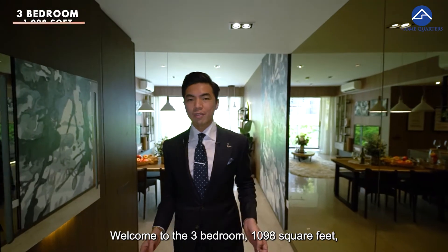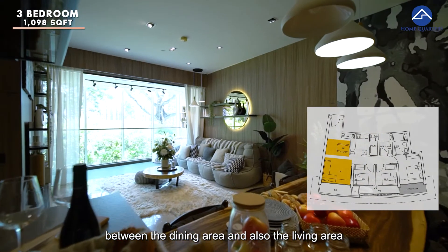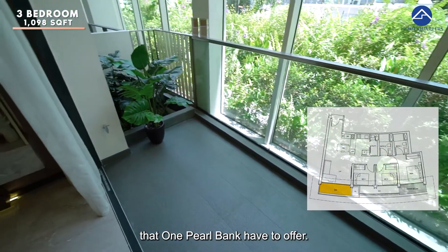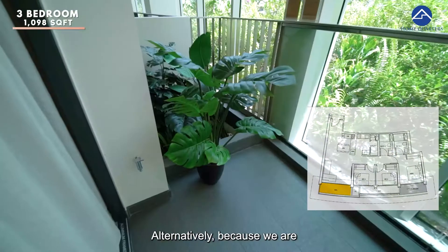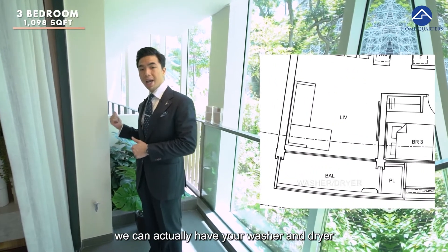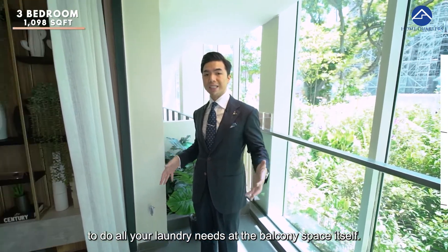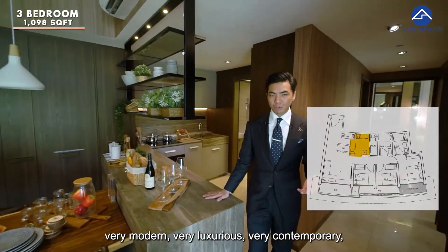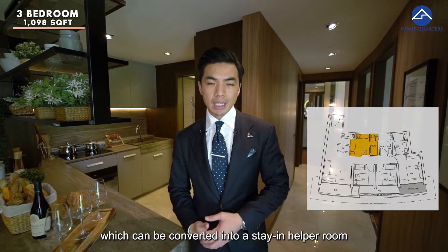Welcome to the 3-bedroom, 1,098 square feet. Not forgetting, we have a smart mirror on this side coming into this space. I do like that there's a separation between the dining area and also the living area, which is wider than usual. I especially like the balcony space — you can enjoy the beautiful view, and it is a wide covered balcony with a water tap, enabling you to have your washer-dryer out at the balcony space and set up a hanging rack for all your laundry needs. We have an open-style kitchen — very modern, very luxurious, very contemporary. There is also a utility room and WC at the back which can be converted into a stay-in helper room.